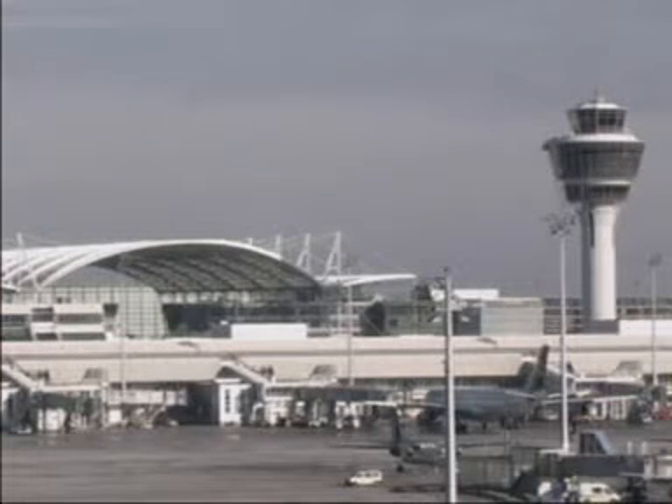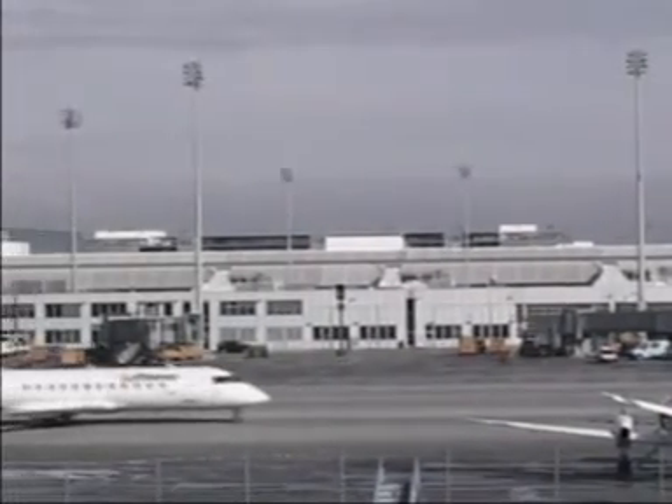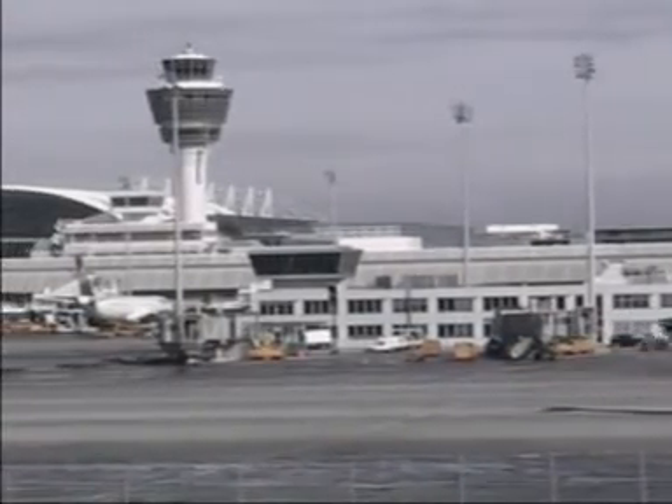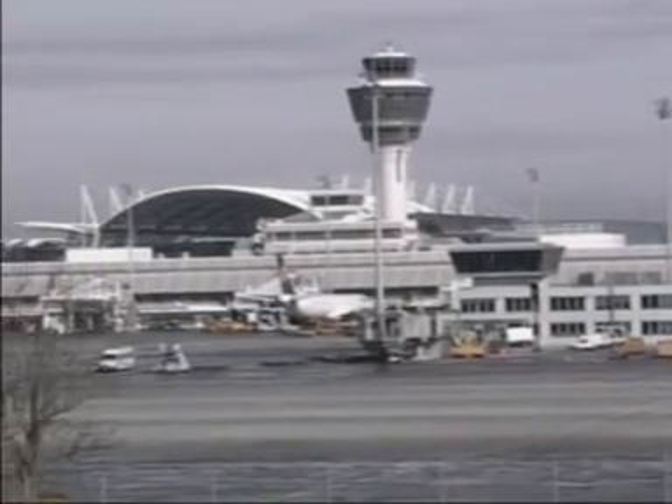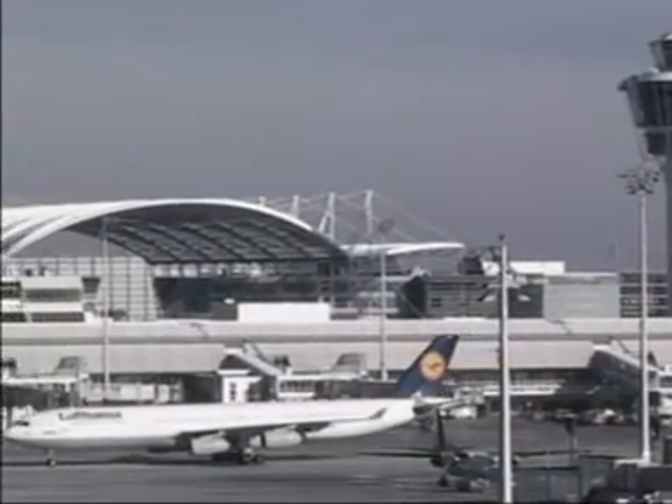The construction of the new Franz Josef Strauss Airport outside Munich laid the foundation for continued success of a whole region. Foresight and innovation have made one of the most modern airports a traffic hub located in the centre of Europe with more than 23 million passengers per year.